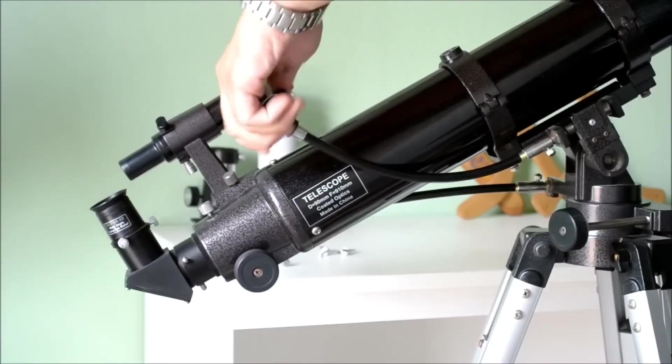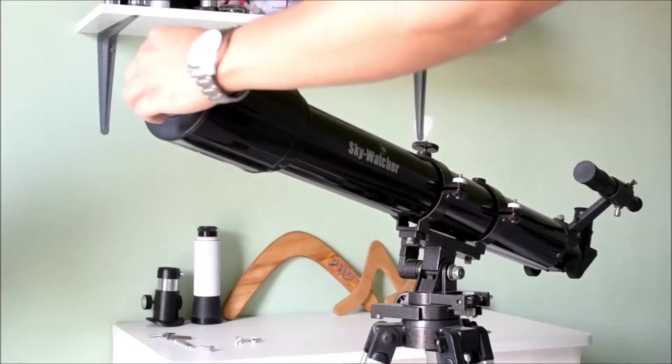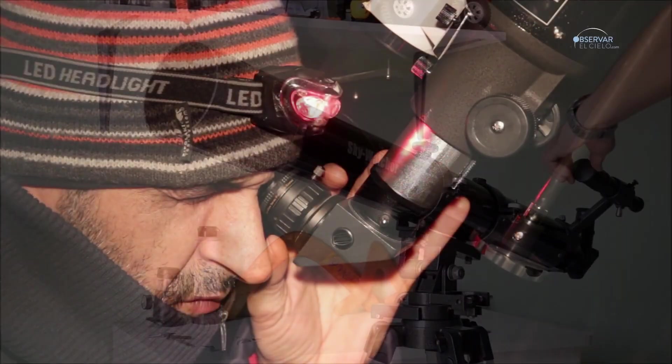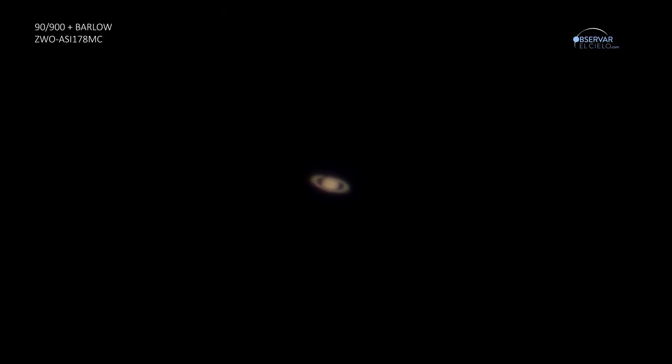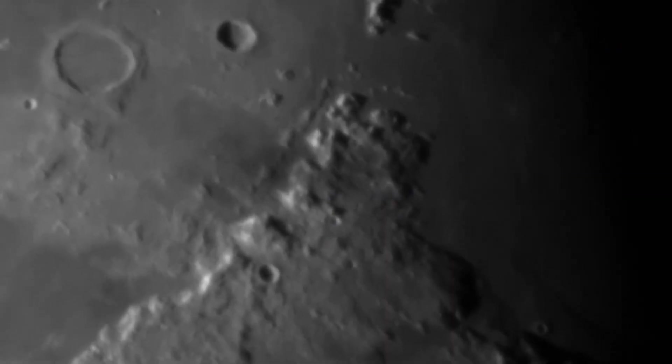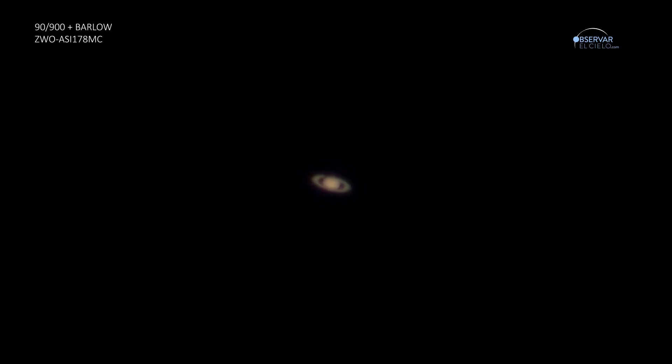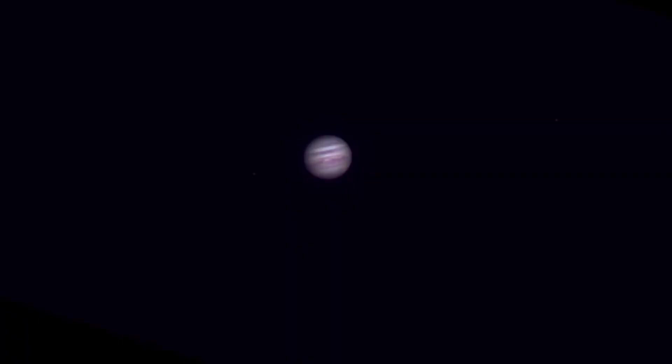Its optical design as an achromatic refractor, with an aperture of 90mm and a focal length of 900mm, make it an ideal tool for observing planets and the Moon with surprising clarity. From lunar craters to Saturn's rings and Jupiter's bands, this telescope offers stunning views for those taking their first steps in astronomy.